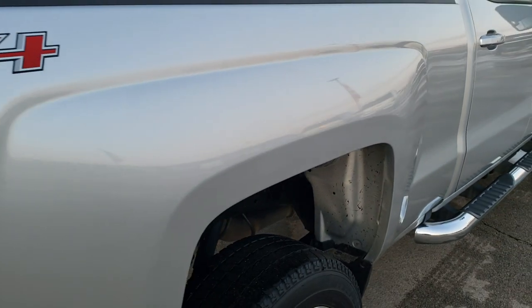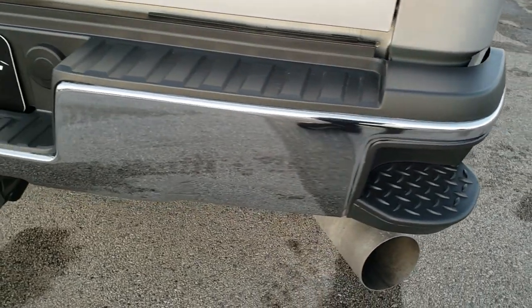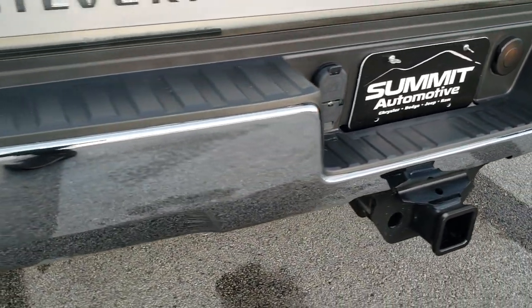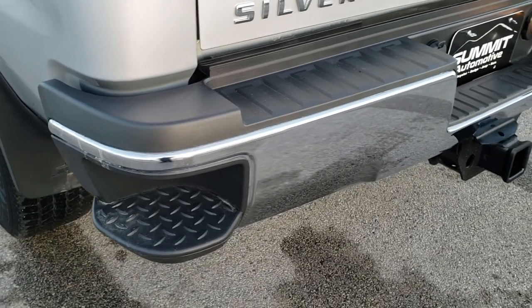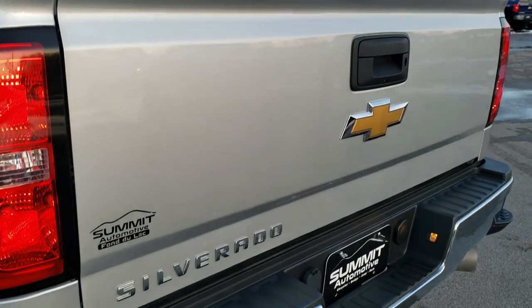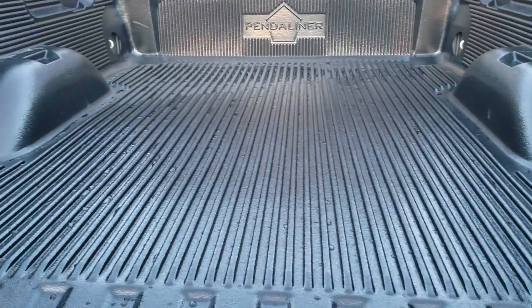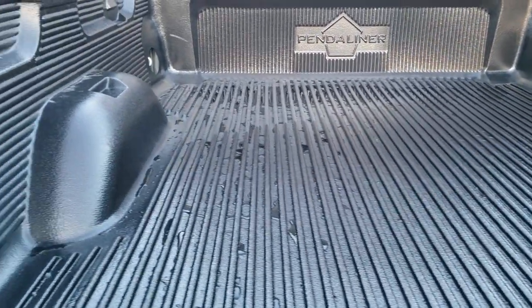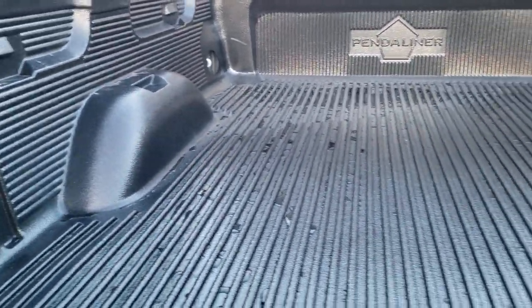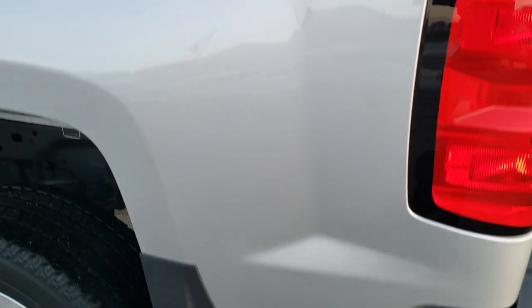It has all the remaining factory exhaust, so it has not been altered in any way, shape, or form. As we come around to the back of the truck, it has a full towing package which includes receiver hitch, 4-pin and 7-pin wiring. Rear bumper is absolutely perfect — no dents or dings — and it does have the in-bumper steps. Tailgate is in really nice condition and is a locking tailgate. Down this side of the truck, it's just as clean as the passenger side.